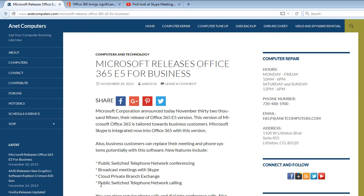Announced today, November 30th, 2015, the release of Office 365 E5 version. This version of Microsoft Office 365 is tailored towards business customers. Microsoft Skype is now integrated into Office 365 with this version.